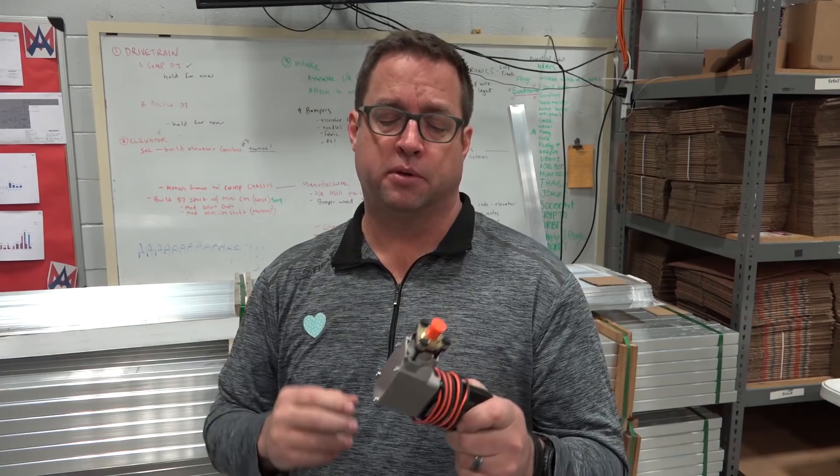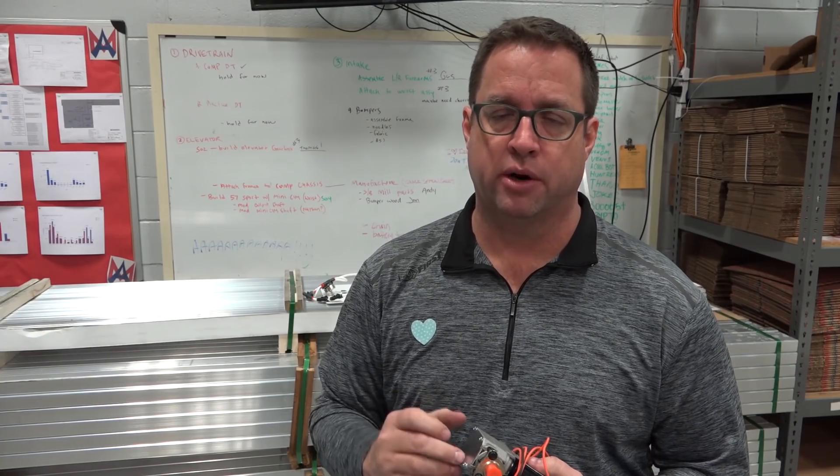When you look for these smaller pumps, be careful: not only are you looking for a 12-volt DC pump, but you're also looking for a pump rated at 120 PSI or higher. There are a lot of pumps out there rated at 30 PSI or 20 PSI that are really small, but they won't be legal because they're not 120 PSI or higher.